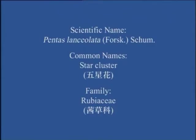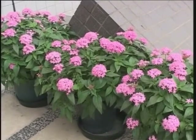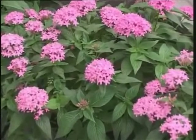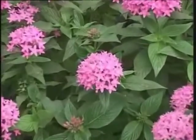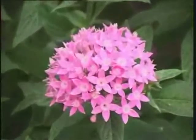Star Cluster (五星花). This is a perennial herb, commonly planted as an ornamental. The flowers have five petals resembling a star, and hence the Chinese name 五星花.